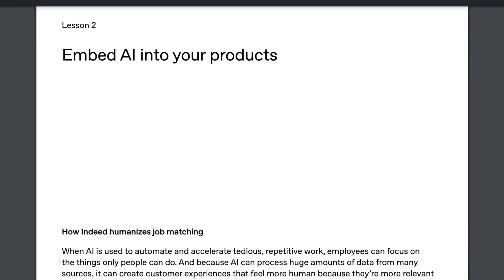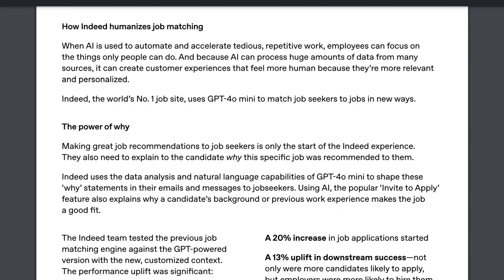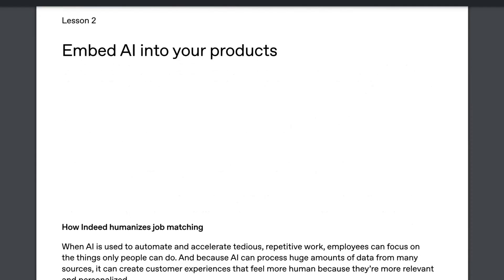Lesson 2: Embed AI into your products. The example they use for this is Indeed, who integrated OpenAI models into their product experience for job seekers to help better explain why a particular job was recommended to them. This led to a 20% increase in job applications started and a 13% uplift in downstream success. The takeaway for other companies is that AI is not just a productivity suite for your employees — it's also something that can change your output and your relationship with your customers, not just in a customer service way, but also by rethinking how your products are designed from the ground up.